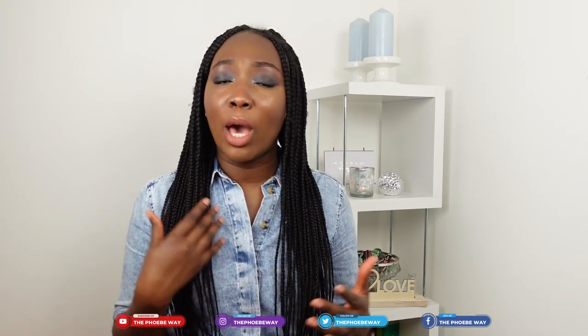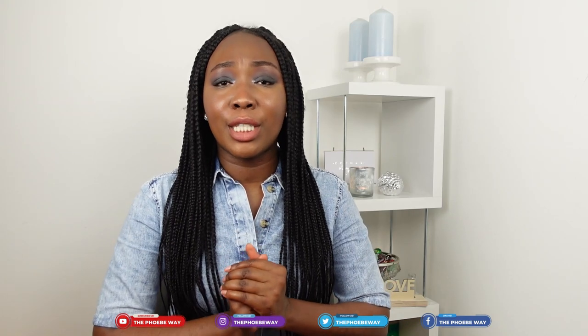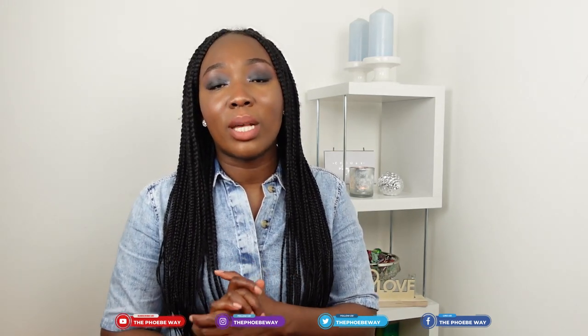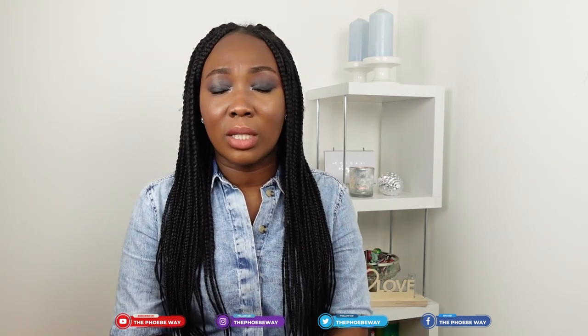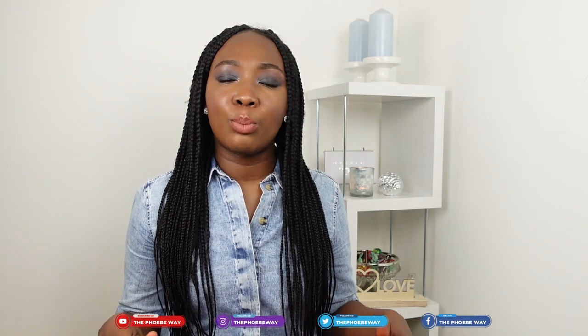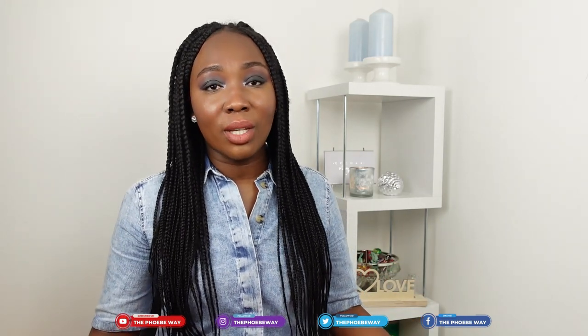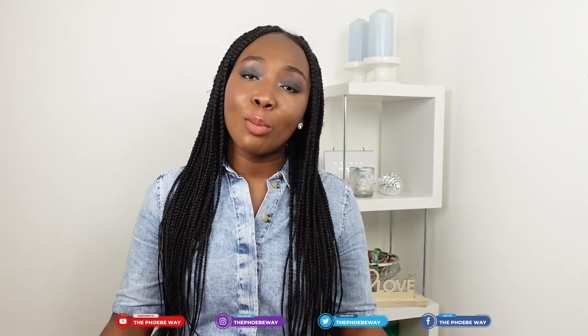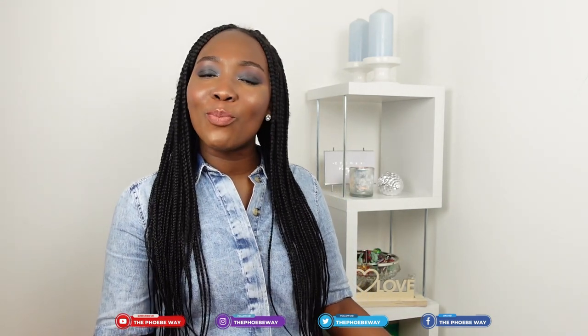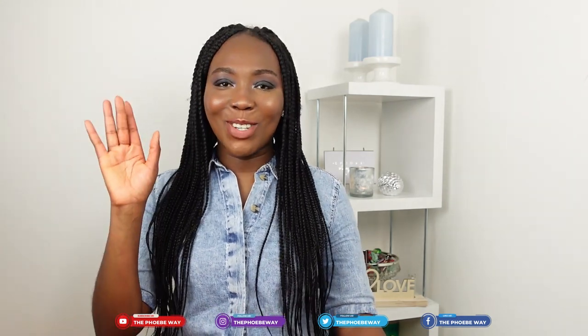I hope this video helps you for your applications for academic year 2021-2022 winter semester and the 2022 summer semester. If you have any other questions, put them in the comment section below or email me at ldvwithphoebe@gmail.com. Thank you so much for spending time with me today and I'll see you next Sunday with more information on life in Germany. Tschüss!